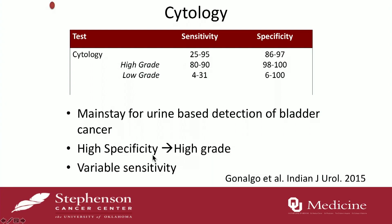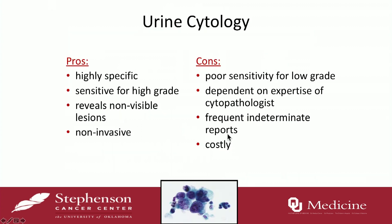To go through some of the current FDA-approved markers, we'll start with cytology. Cytology is kind of the mainstay — the urine test that's probably the most widely used, but it's got some pitfalls. It's very, very specific, meaning that if you have a positive test, you can rely on it — there are very few false positives. The sensitivity can be really high, particularly for high-grade tumors. It's got variable sensitivity overall and is not very good for low-grade tumors.